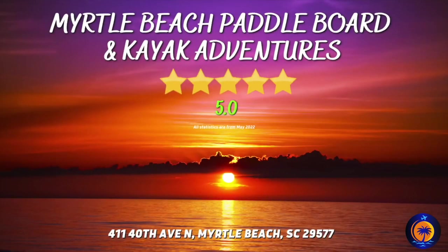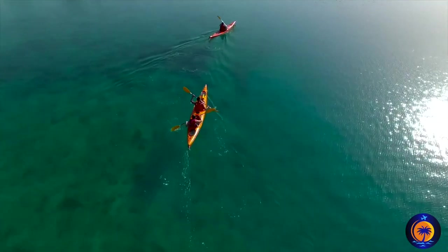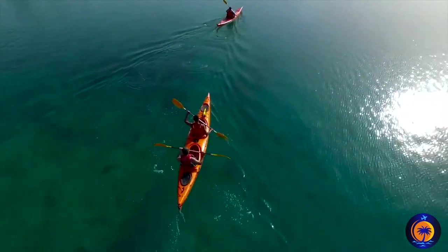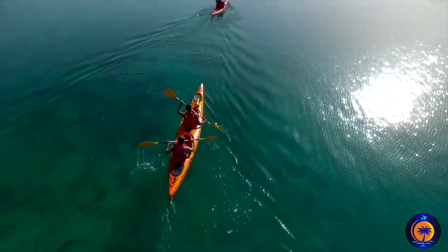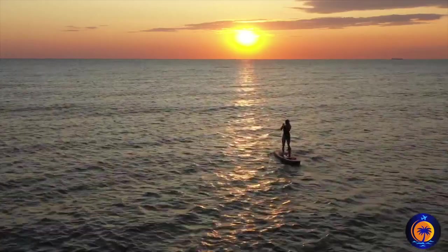Myrtle Beach Paddleboard and Kayak Adventures. If you feel like being a little more adventurous, give kayaking a try. This is not only a great workout, but you get to experience the water like never before. And if you want to go to the extreme, then you have to try stand-up paddleboarding.